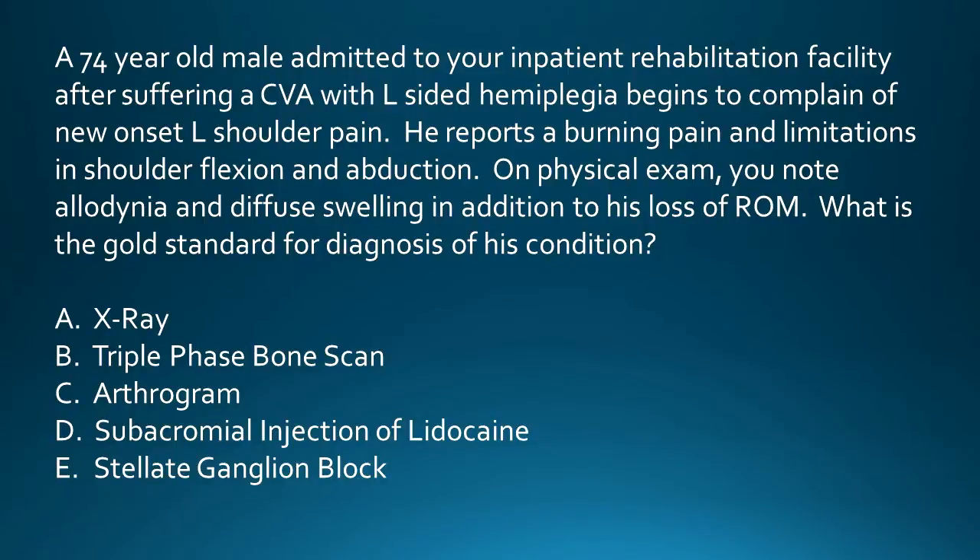Case 3: a 74-year-old male admitted to your inpatient rehabilitation facility after suffering a stroke with left-sided hemiplegia begins to complain of new onset left shoulder pain.